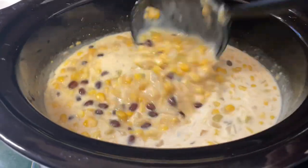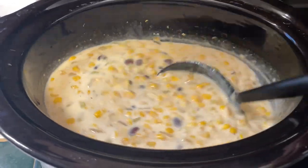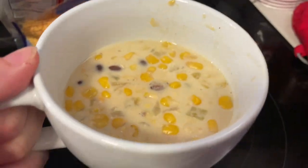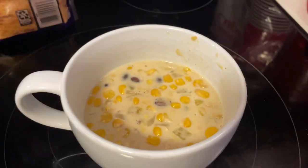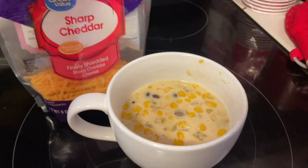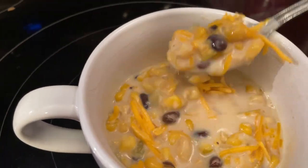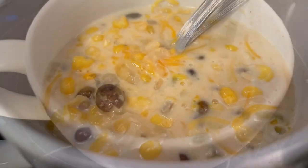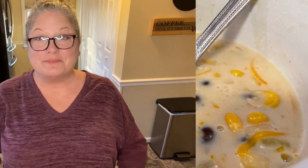I'm serving this with some cheddar cheese on top. It would also be great with tortilla chips or cornbread. This Mexican corn chowder was really good — very filling and very comforting on a cold rainy day, and definitely something I would try again. It was a great new take on a soup we hadn't tried before.